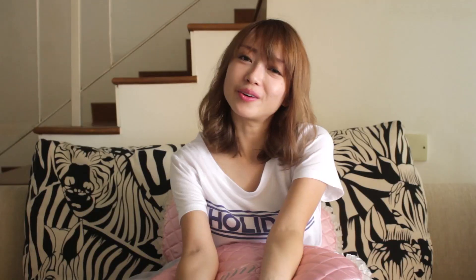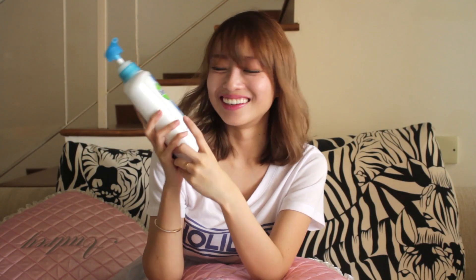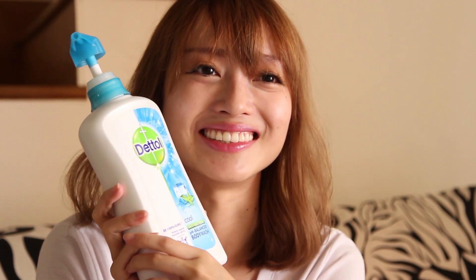So now I don't have to worry about bacteria or dry skin. My husband is like the number one biggest fan of Dettol. There are actually 7 variants under Dettol, but this is my favourite — the Cool pH Balance one because it's very cool. I find it very refreshing because there's menthol inside, so it's very cooling and very nice to use, and I feel very clean after using it.